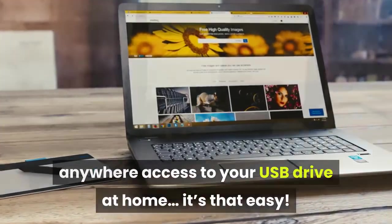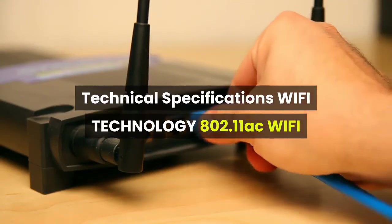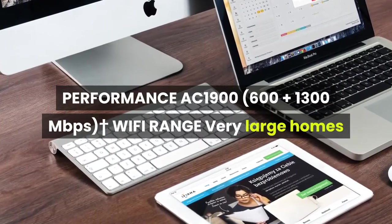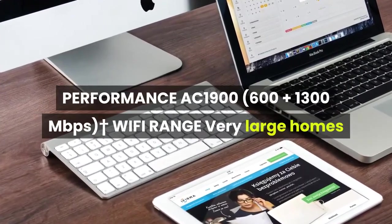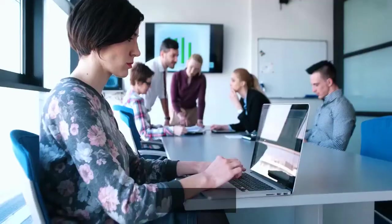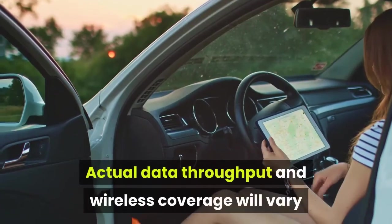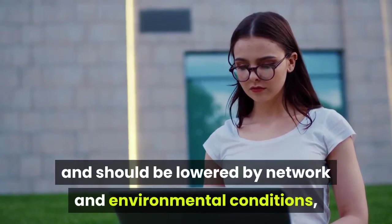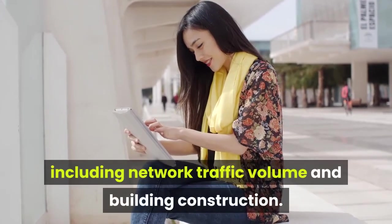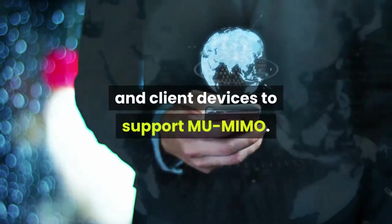Technical Specifications: Wi-Fi Technology 802.11ac, Wi-Fi Performance AC1900 (600 + 1300 Mbps), Wi-Fi range for very large homes. Maximum wireless signal rate derived from IEEE 802.11 specifications. Actual data throughput and wireless coverage will vary and may be lowered by network and environmental conditions, including network traffic volume and building construction. MU-MIMO capability requires both router and client devices to support MU-MIMO.